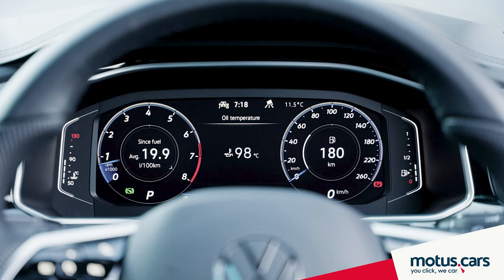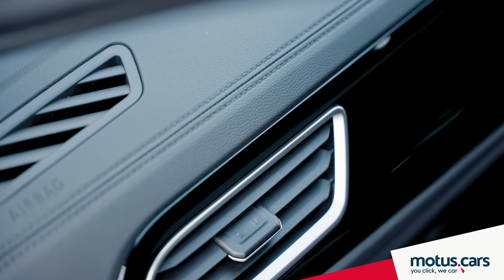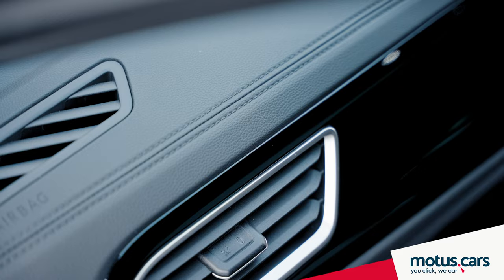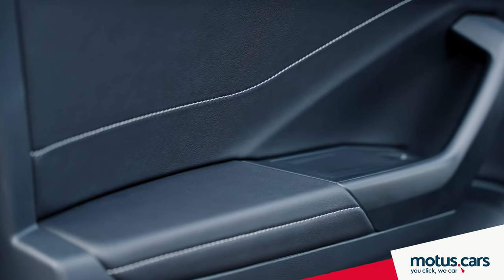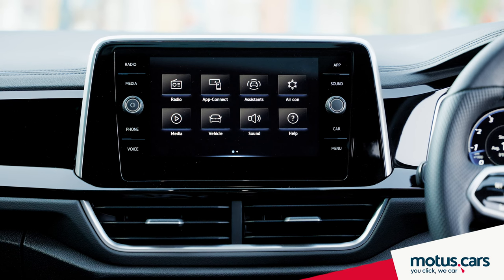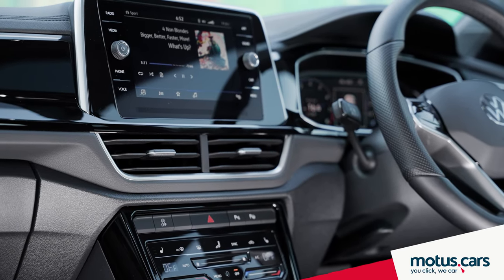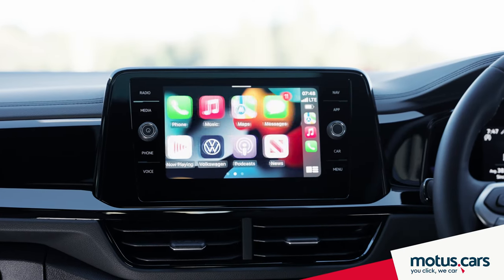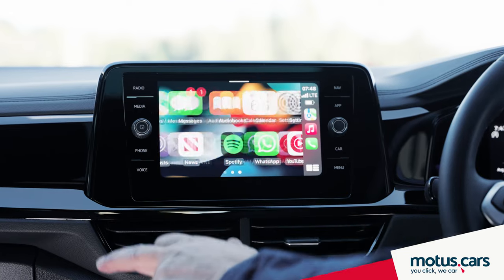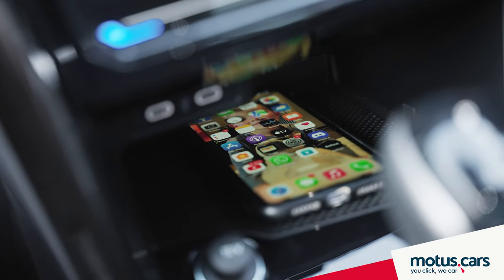Latest models get an active info 10.3-inch driver display and updated soft touch dash surfaces with distinctive seams that further enhance the overall premium ambience inside the cabin. The 8.0-inch infotainment display mimics a tablet and is positioned on the dash panel in line of sight with the instrument cluster, supporting Apple CarPlay and Android Auto functionality. A wireless charging station for your phone is also available.